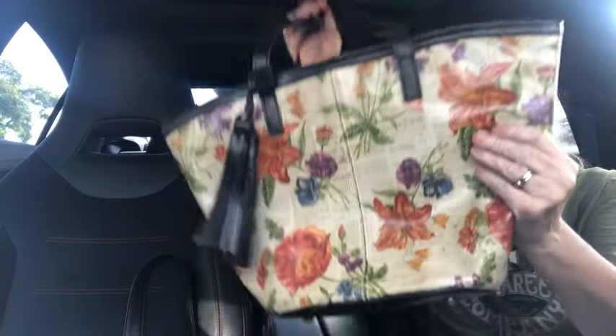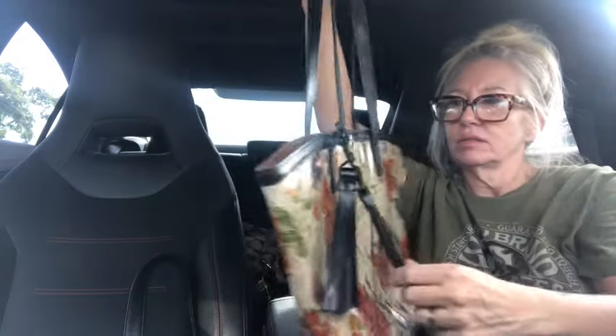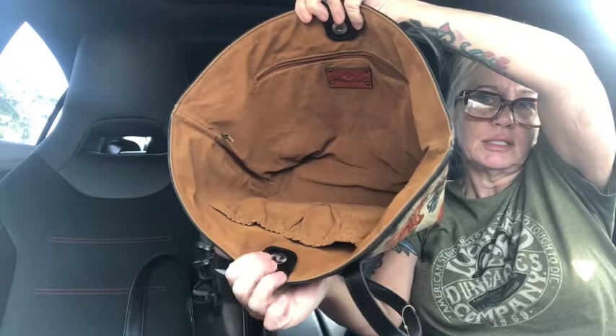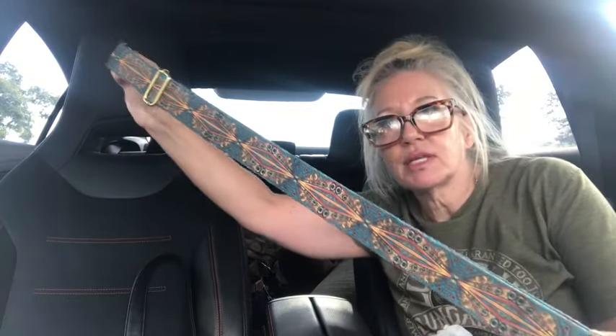We have a gorgeous Patricia Nash in a newspaper plant print, in brand new condition. It's a leather tote with double tassels and a zipper pocket on the back. It still smells brand new like leather. Beautiful — look at the detail on that one! I also got another Patricia Nash strap — it's a peacock design, which I've sold before and can put back in my shop. It's an adjustable crossbody strap to add a little pop of color to your bags.